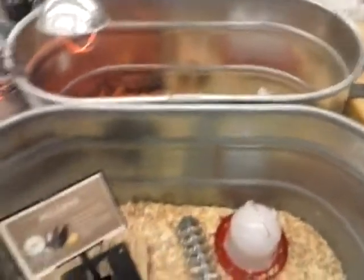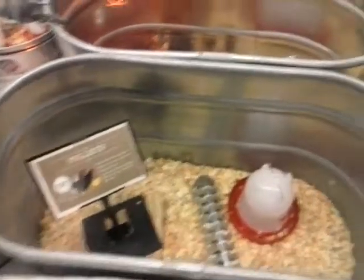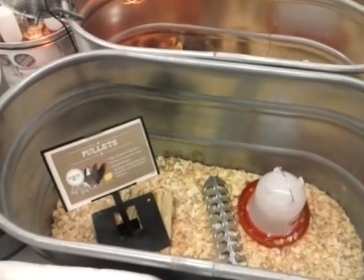Oh, the pullets are gone! What are the pullets? I don't know, these were the weird ones I was telling you about. They're gone though — they were here yesterday. What are the pullets over on this side?